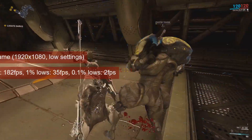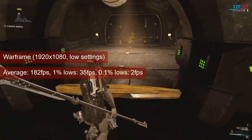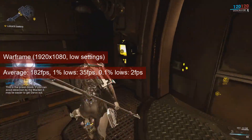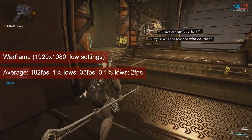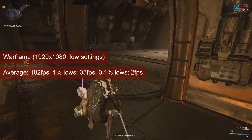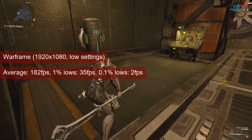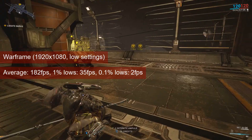Warframe had no problem running on the R7-260. Same Mariana mission at 1080 resolution and low settings, the card averaged 182 FPS with 35 FPS 1% lows. The low 1% lows are likely due to running a co-op version of the mission. The average framerate is double what the card got a year ago, suggesting some settings changes between now and 2022. Compared to the HD7770, this card got 40 FPS more — the performance difference is too large, and the game definitely enjoys the extra shaders.